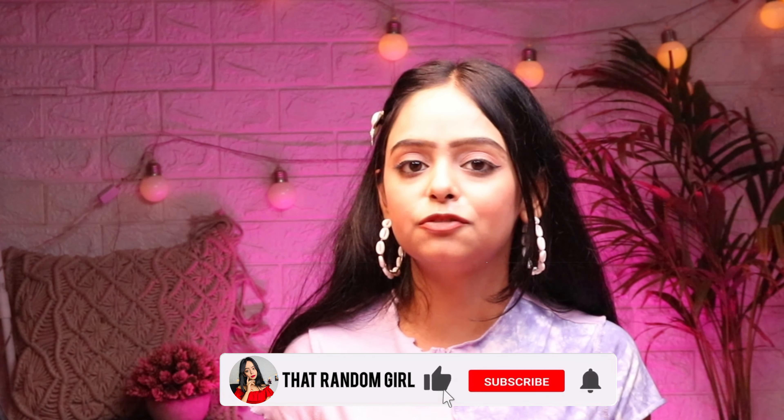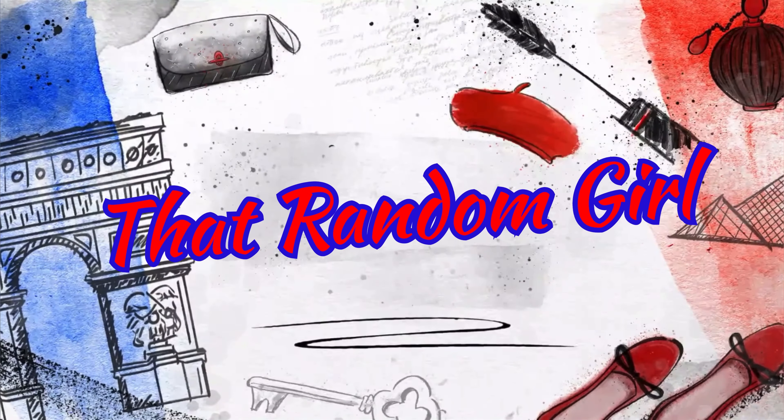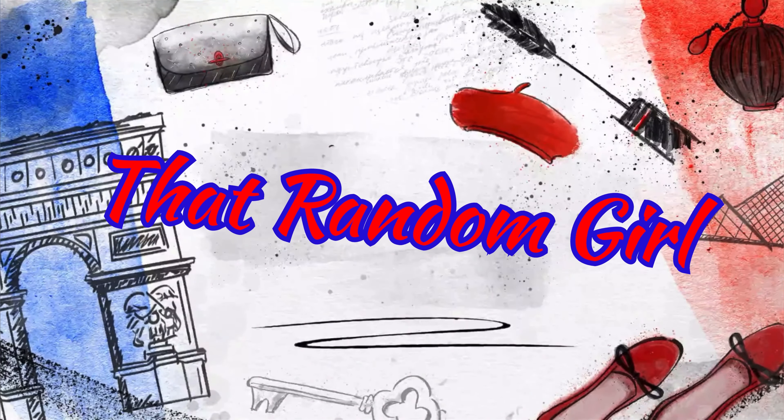Hey guys, welcome to the channel. I am Jay, that random girl, and I make videos on makeup, fashion haul. If you are seeing this face for the first time, do subscribe to my channel. I have made a lot of hauls and a lot of people have made a lot of videos, so let's start without any delay. I have made 5 tops which I have picked for making videos.